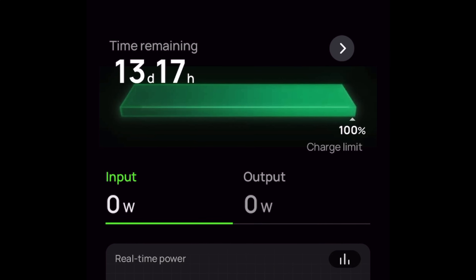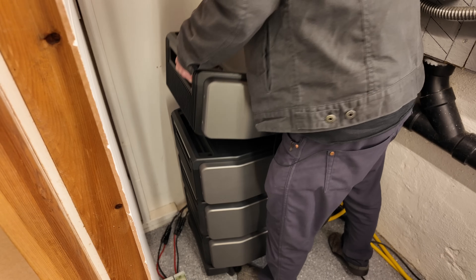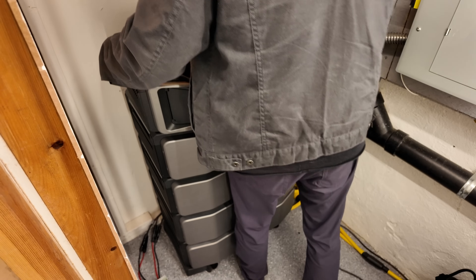EcoFlow was kind enough to send me two additional Ultra batteries, which doubles my system size from 12 to 24 kilowatt hours. The best part about the Ultra is it is super easy to upgrade with no technical know-how — all I need to do is unplug the inverter unit, take the two new batteries and stack them on top of the other two, then place the inverter unit on top. Then I connect everything with the low-profile cables and we're in business.